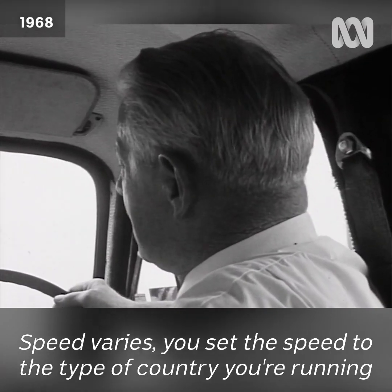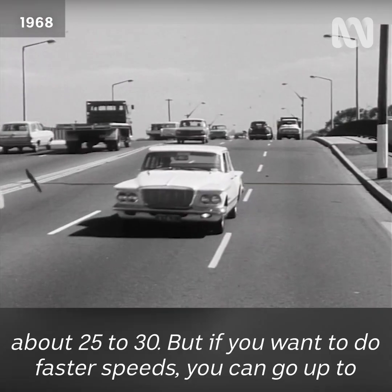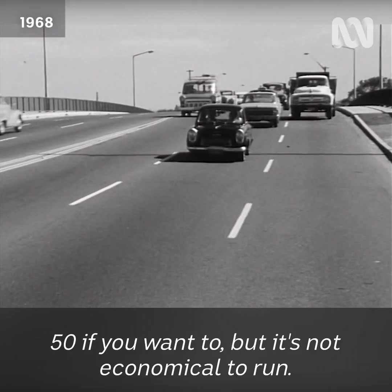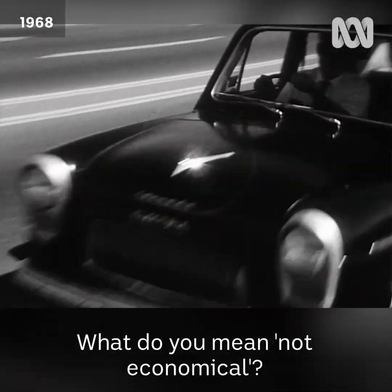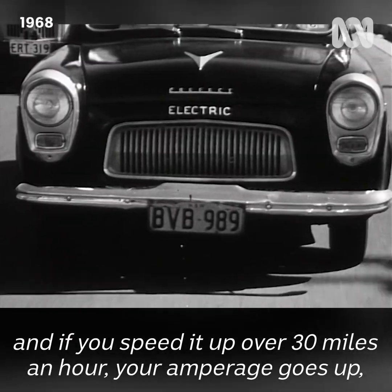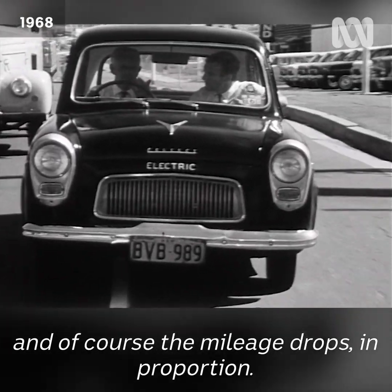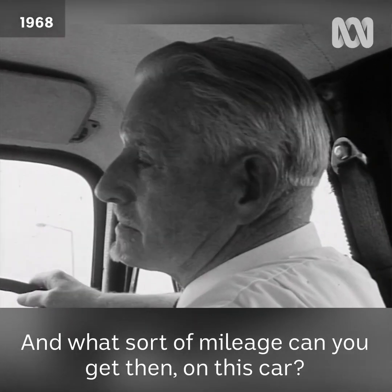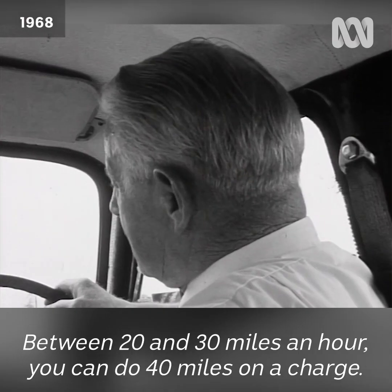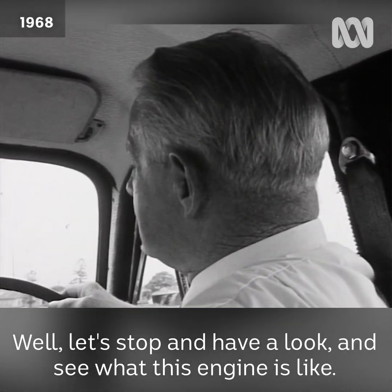What sort of speed can you do in this car? Speed varies — you set the speed to the type of country you're running it in. In a closely populated township you'd go around 25 to 30, but if you want faster speeds you can go up to 50. It's not economical though — like everything else you can't get something for nothing. If you speed it up over 30 miles an hour, your amperage goes up and the mileage drops in proportion. Between 20 and 30 miles an hour you can do 140 miles on a charge.